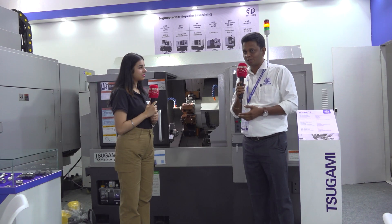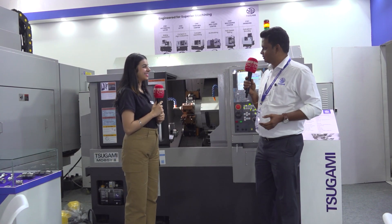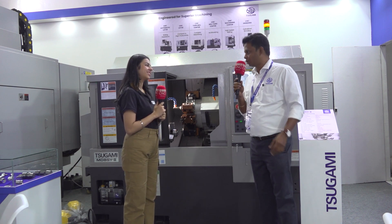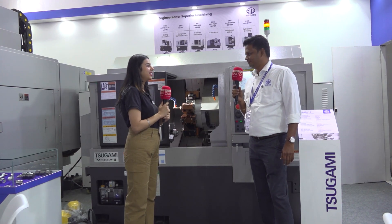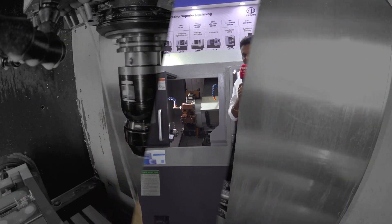This is a good platform we got at the Intec exhibition and we are very happy. The response has been very good. Thanks to MTD for giving us this opportunity to explain about our products. We wish you the best for the future as well. Thank you for your precious time and your review. Thank you.